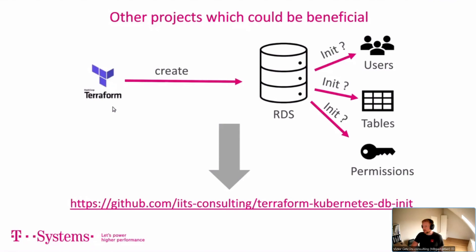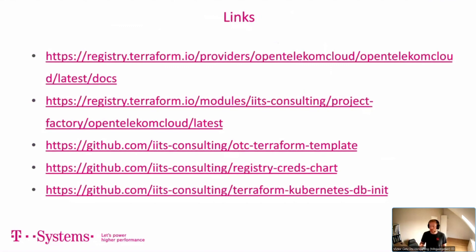This is a very convenient feature that we use a lot. Here again are all the links for the open source projects: the OTC Terraform template that Chan showed, and the OTC Project Factory, which is used in lots of projects including those with hundreds of containers per stage. It works reliably. We hope you'll either contribute or use it — maybe give us a GitHub star, which would be very appreciated.